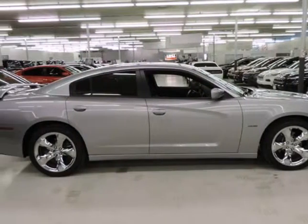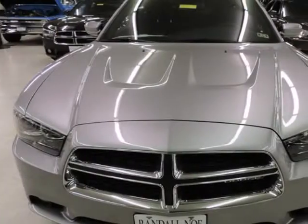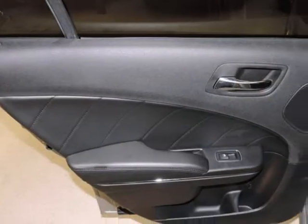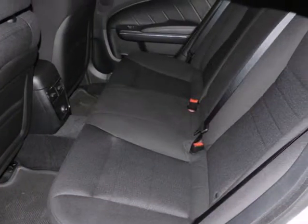The Dodge Charger is a full-size sedan offering strong six-cylinder and eight-cylinder engines along with rear-wheel drive, or all-wheel drive for some models. Chrysler also claims that the all-wheel drive system available in the Charger is the most advanced system offered in its class, as it completely disconnects the front wheels when not needed.